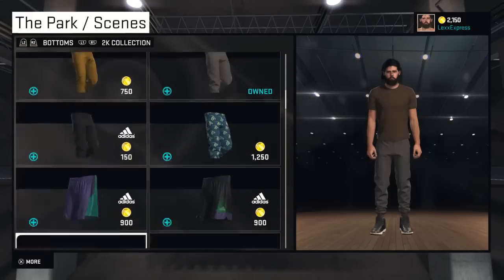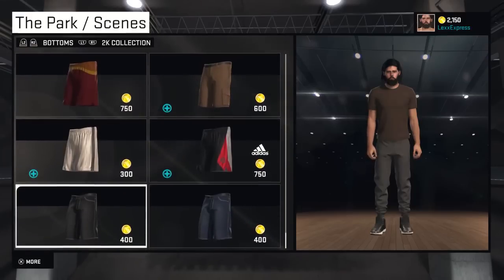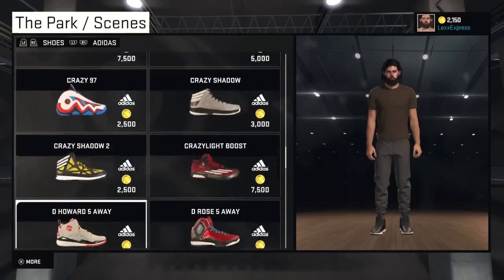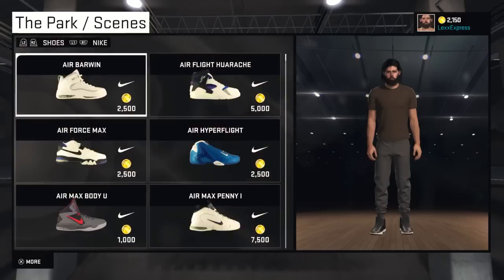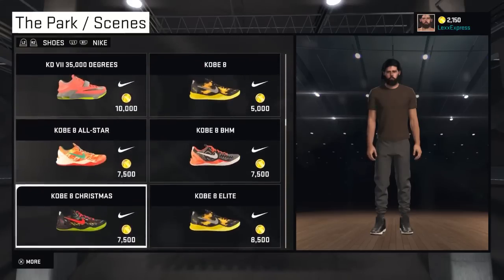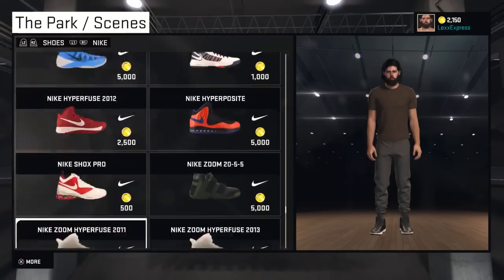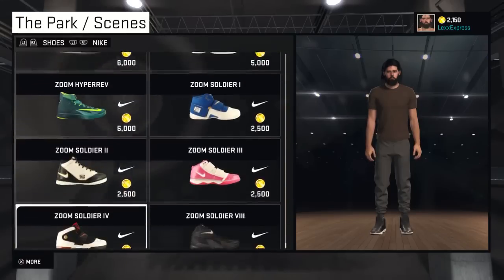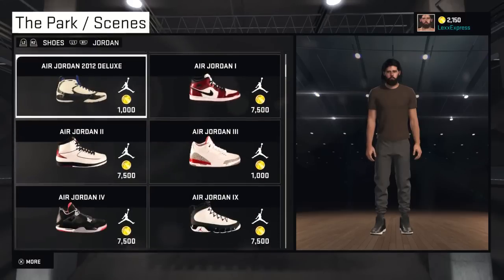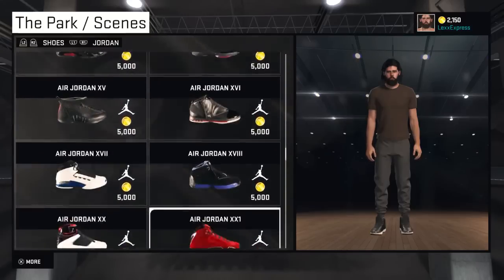Let's go to the bottoms real quick. Shoes go by brand, so let's go through this quick. Yeah, real nice - I expect this from 2K. They always put all the raw shoes in. This is something that's been in 2K for years already, they always have the most up-to-date shoes. I hate these Jordans from the 2010s, they're so ugly.